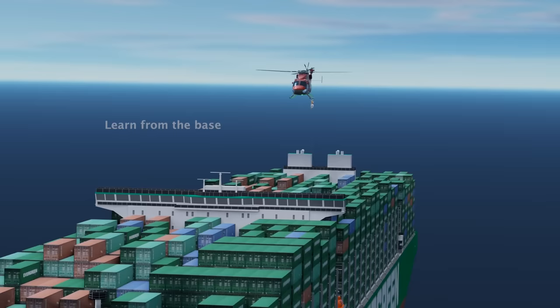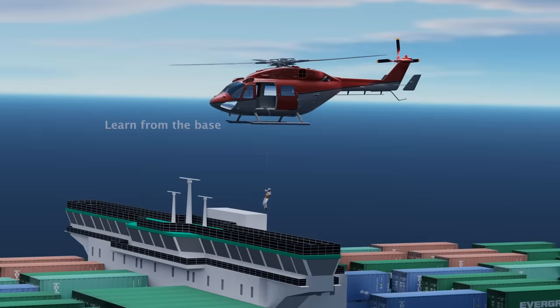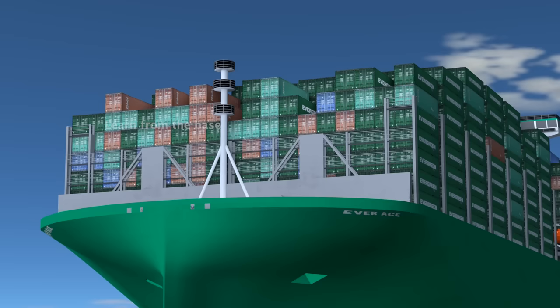Today, we're diving into the fascinating world of container ships and exploring the unique features of these floating giants. Get ready for a mind-blowing exploration. In this video, our focus is on the Everace cargo vessel, which happens to be the largest ship in the world.